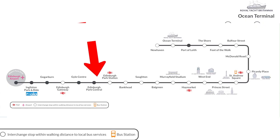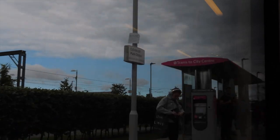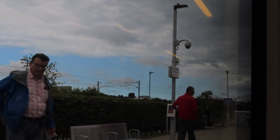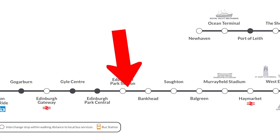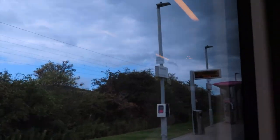Next up is Edinburgh Park Station — not to be confused with the previous Edinburgh Park Central. From here again you can get a train straight into Waverley Station, or you can go to Dunblane or other places in Scotland as well. Next up is Bankhead, which is only a five-minute walk away from Edinburgh College and Edinburgh Napier University, so if you're a student this one's going to be handy.